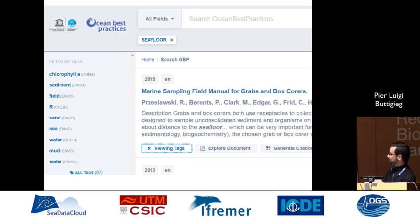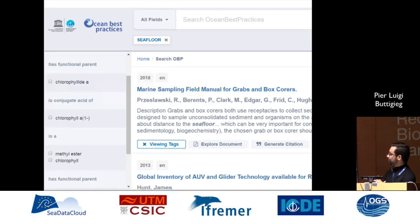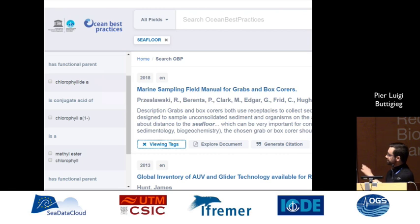Those tags also allow you to access the ontology content and open it up. For example, here we have chlorophyll A in ChEBI, and we look at a little semantic neighborhood around it to see what is related — for example, its functional parents, its conjugate acids, and its chemical subgroups. That also works for environments and the SDGs.